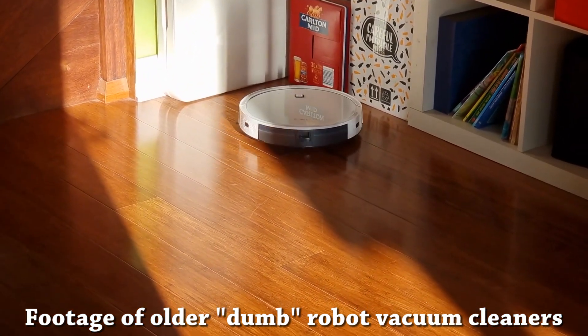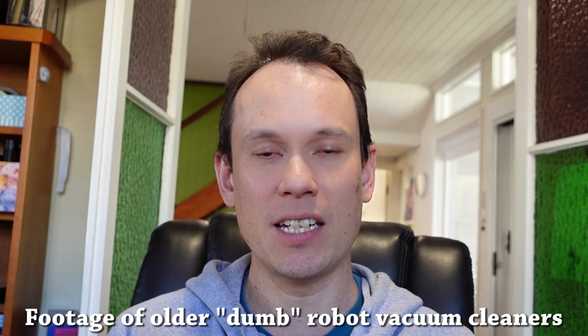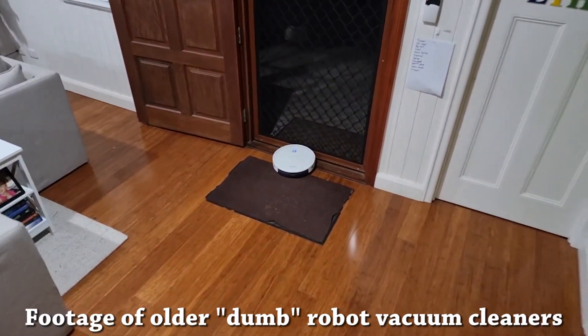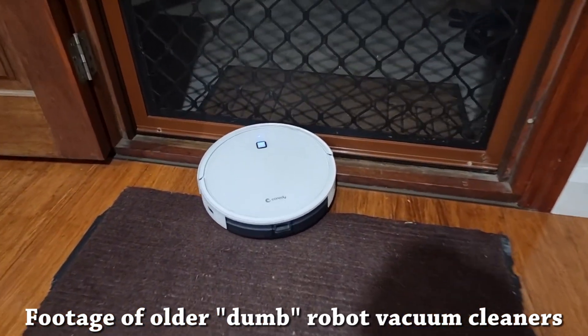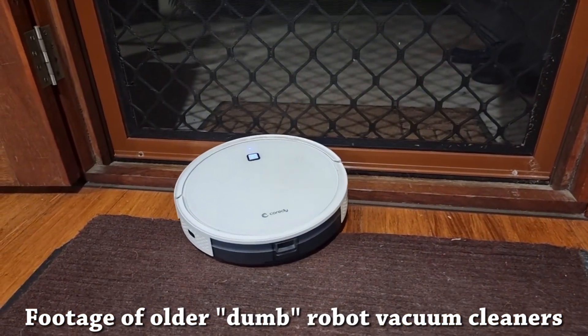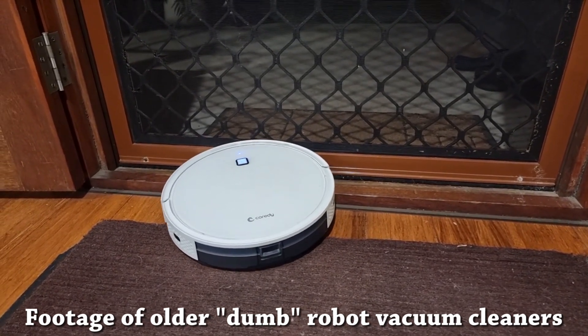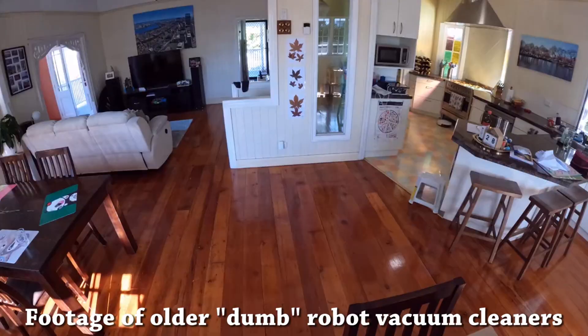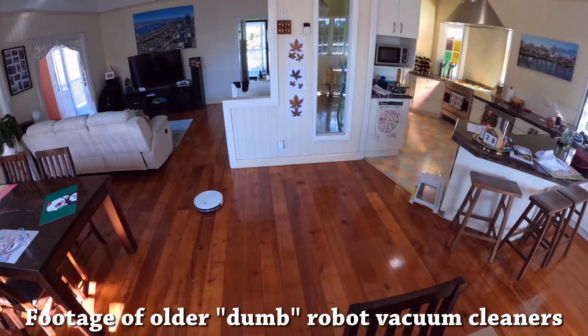I've had experience with some of the early models over the years — both the dumb models which just randomly move around your house, and also some of the early and now more recent LiDAR mapping-based models. I wanted to talk about my experience using them in 2024, especially from the perspective of someone in robotics who works in mapping and positioning systems for robots and autonomous systems, which is of course one of the integral components of what makes a robot vacuum cleaner work.